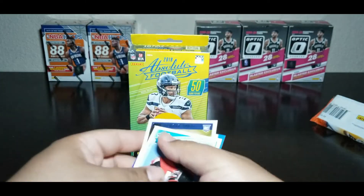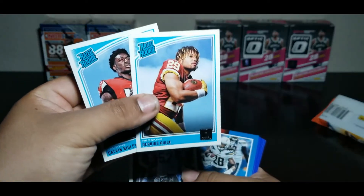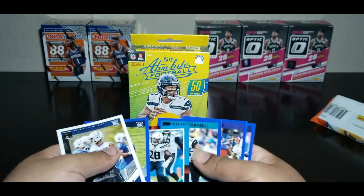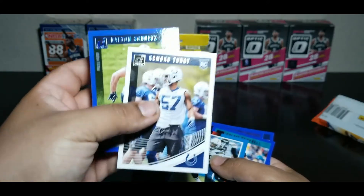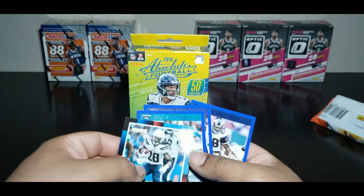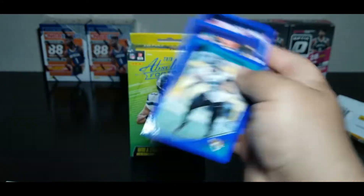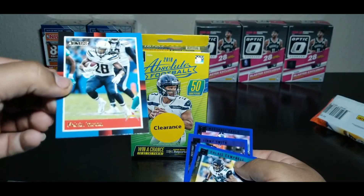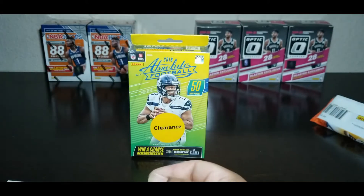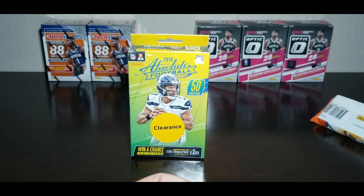Just like the other pack we got two rated rookies, two base rookies, one blue parallel, three blue parallels, and an insert. That's it for that pack. Alright, we're going to move on to the Absolute Football.